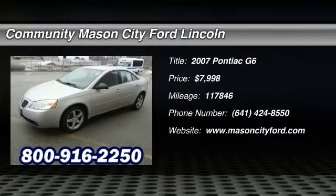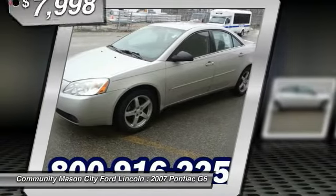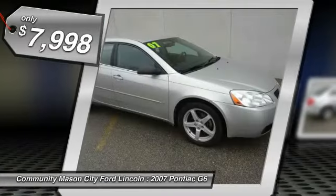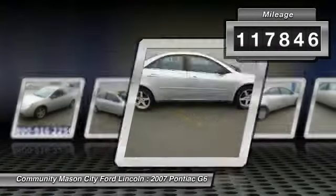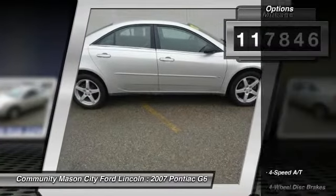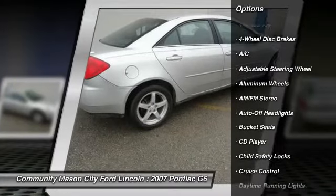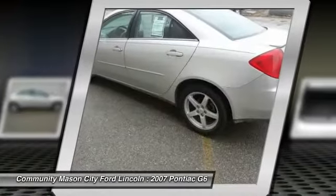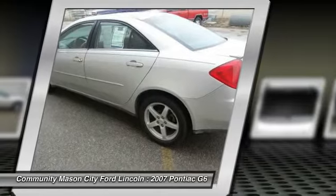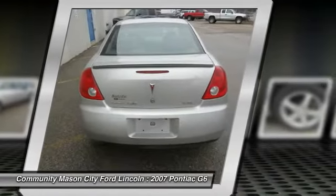Clean EPA 33 MPG highway, 23 MPG city. G6 trim in liquid silver metallic exterior and ebony interior. Features include head airbag, CD player, sport package, aluminum wheels — five-star driver front crash rating. Key features also include keyless entry, remote trunk release, child safety locks, bucket seats, and vehicle anti-theft system.